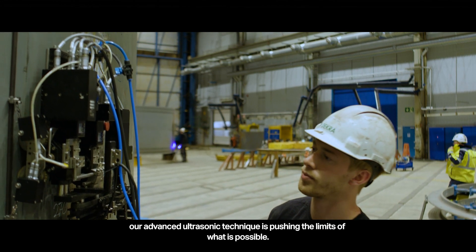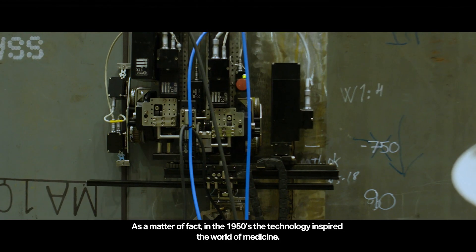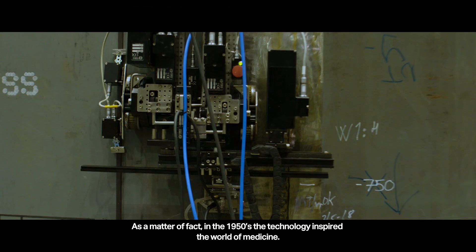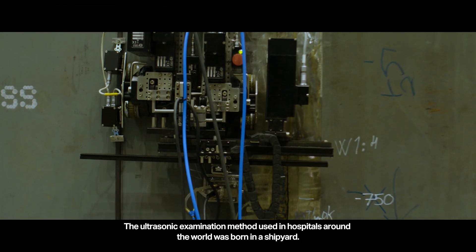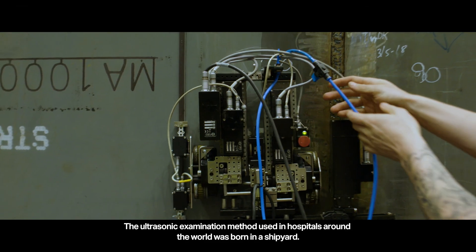Their advanced ultrasonic technique is pushing the limits of what is possible. As a matter of fact, in the 1950s the technology inspired the world of medicine — the ultrasonic examination method used in hospitals around the world was born in a shipyard.